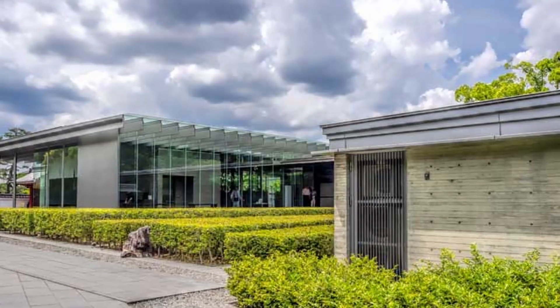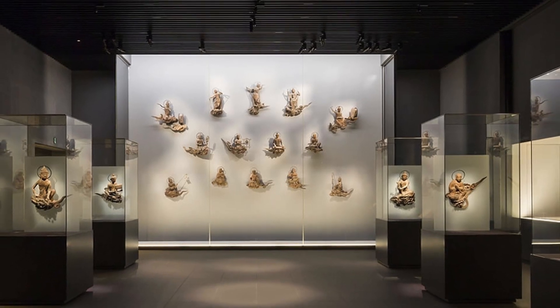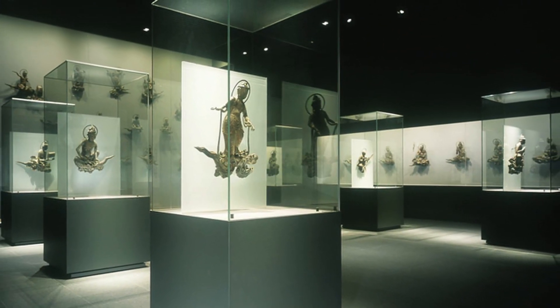Lastly, we have the Hoshokan Museum, which is the Byodo-in Temple Museum. Also called the Hoshokan, it provides a close-up view of the temple's treasures in a modern building, displayed in a computer-graphically reproduced interior of the Phoenix Hall.